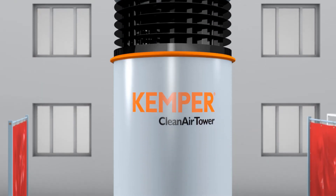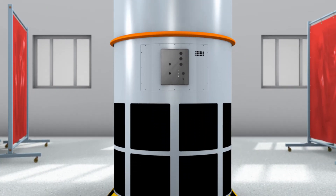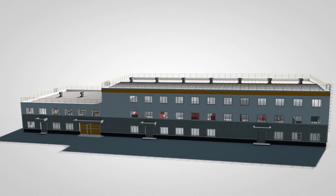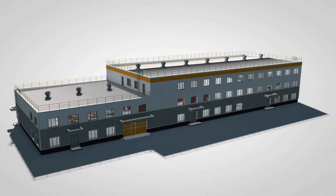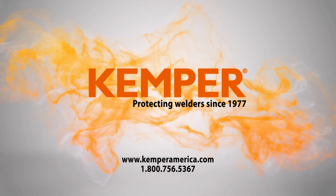Kemper's Clean Air Tower is fully compliant with health and safety standards because it uses OSHA-recommended source capture fume extraction technology. Make sure your workplace is full of clean air for everyone, all the time. Kemper, protecting welders since 1977.